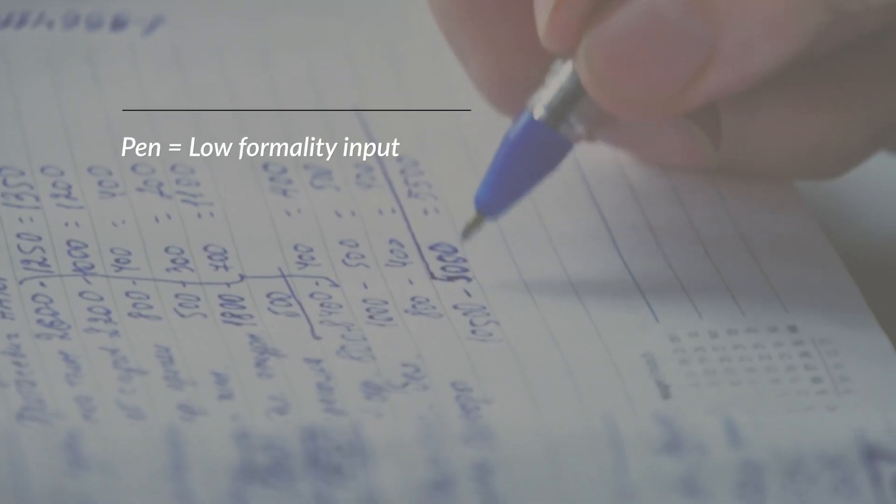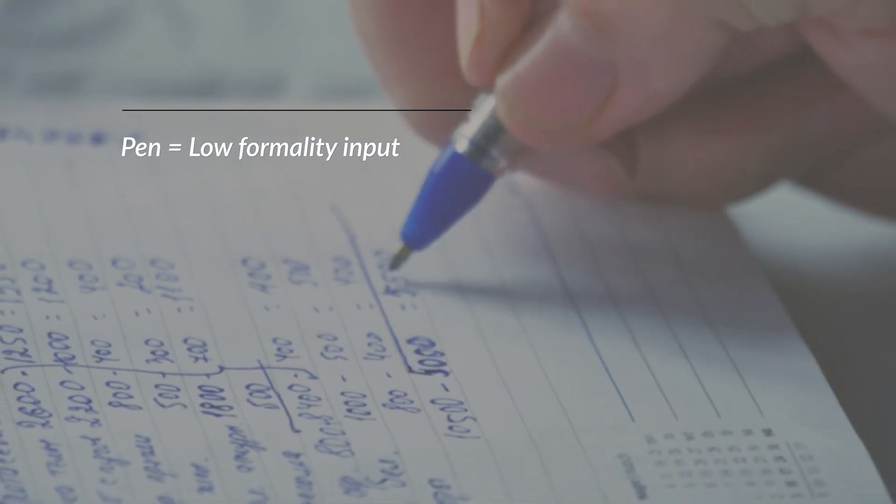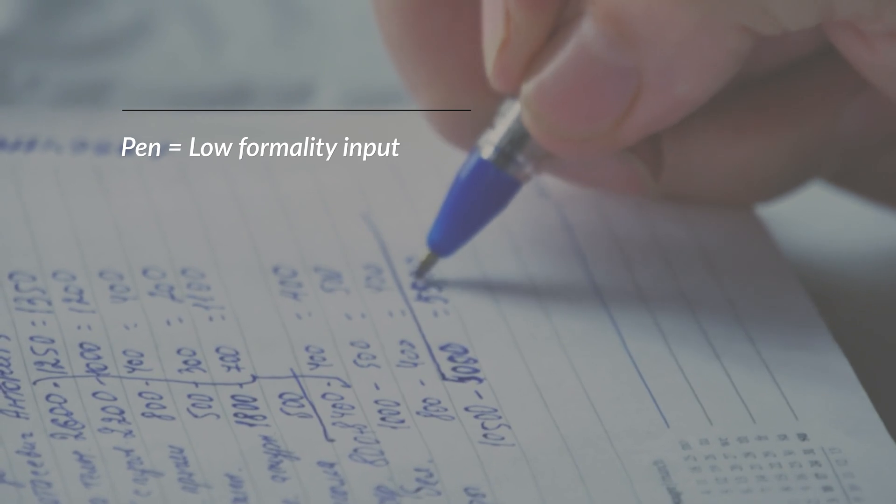Using a pen is also best for problem solving, generating ideas, creating things and collaborating with others. That's because with a pen, you work in a low formality way. Your writing might be messy, but that's actually the point. With handwriting, nobody expects it to be perfect. It's expected that it's not the finished product. It's just an idea.